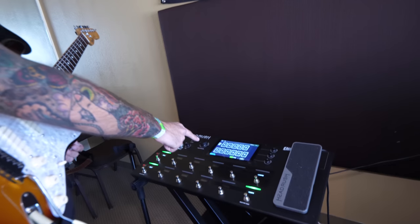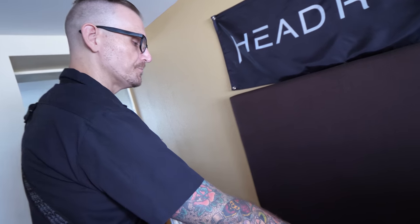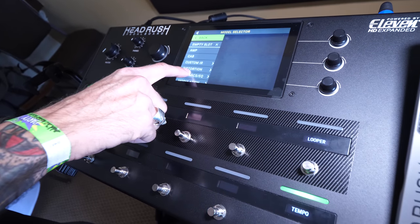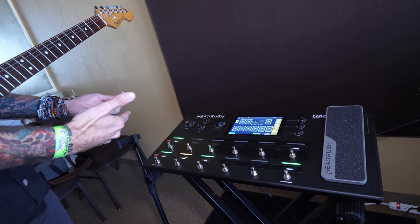If you take a look at the screen, this is how it defaults when you go in to create a new rig — 11 empty blocks. You hit one of the empty blocks and see all the different categories. When you make an amp selection, it automatically pairs it with a complementary cabinet, so right out of the gate you've got a viable tone to work with. It also has full I/O for live performance and a full-featured interface for recording.